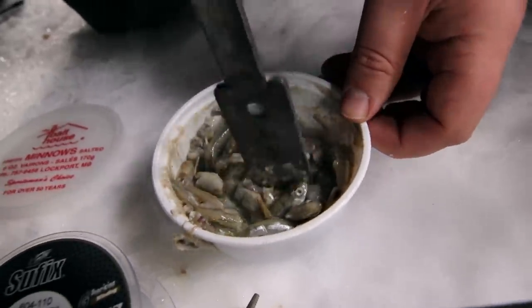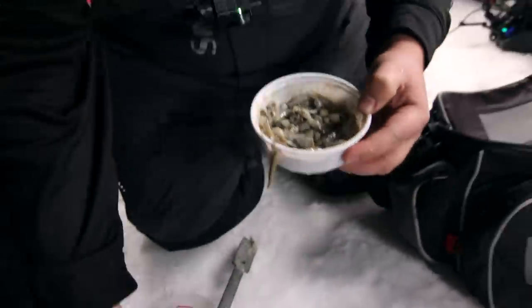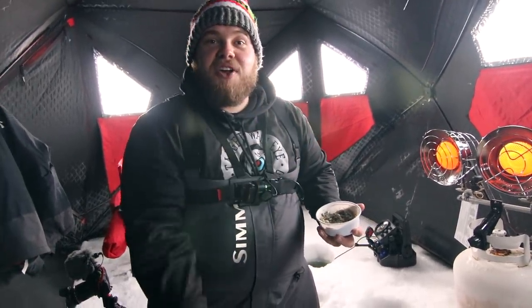It smells terrible. Yeah, it really does. Nothing like starting your day with a little chum.